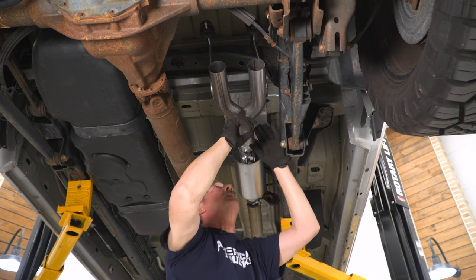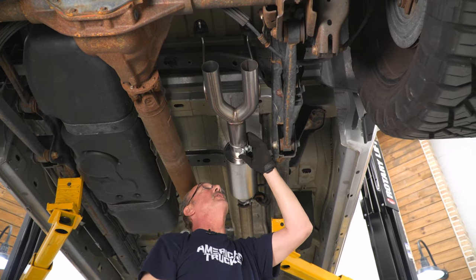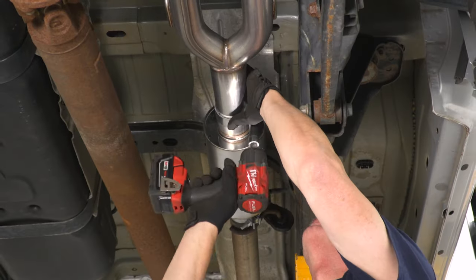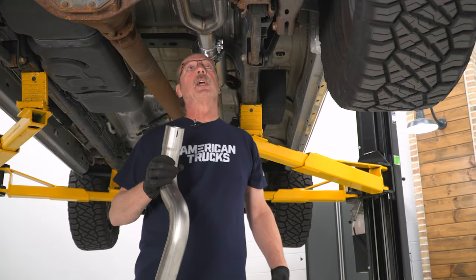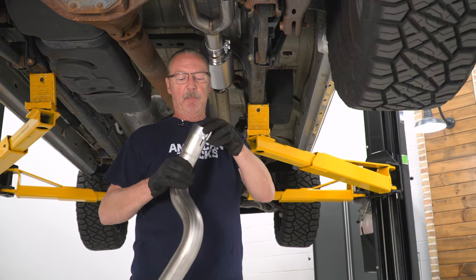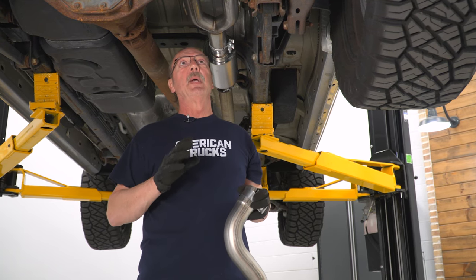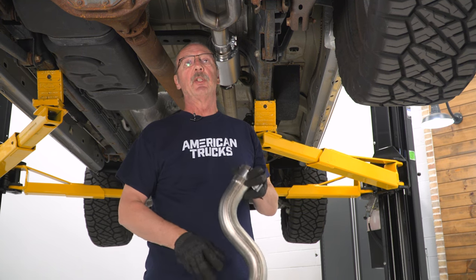You want to make sure that this pipe is completely seated inside the muffler before you snug it down. We'll snug it down with our 15 millimeter socket. Now we'll install the first half of our tailpipe section onto the extension on the back of the muffler using our two and a half inch clamp. Again, we're not going to tighten this all the way down because we're going to need to allow for adjustment when we get the rest of the system installed.